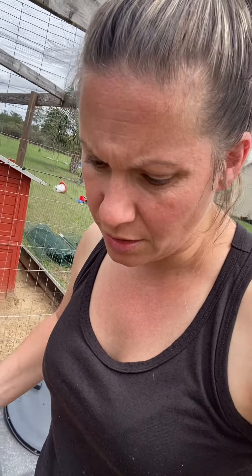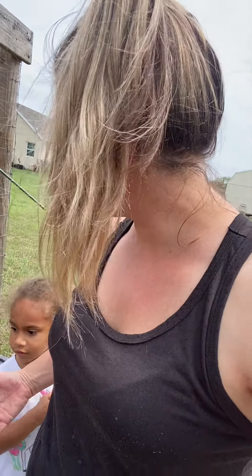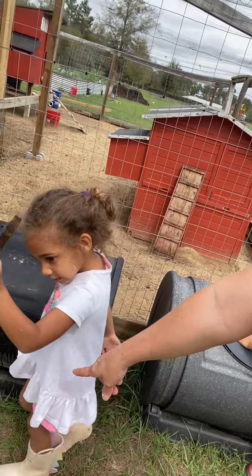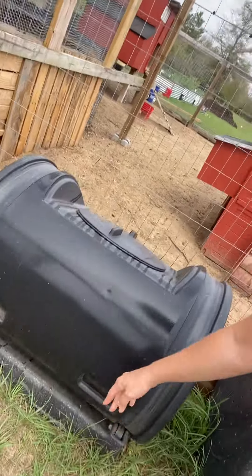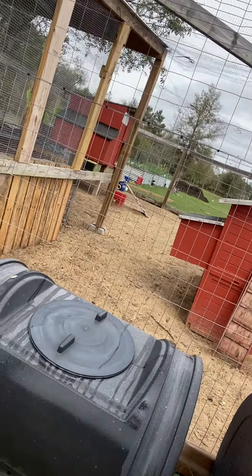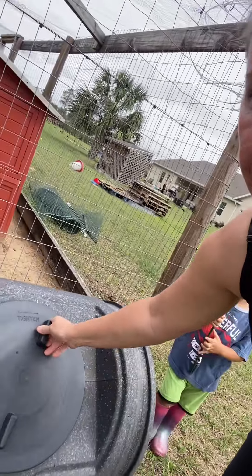I thought I would show you the tumblers out here for any of you who are looking to compost and start creating your own soil for your gardens. We have two black ones here - they're like barrels on a little track at the bottom. They're really neat, they just turn so you can rotate the dirt inside. You add your scraps, grass clippings, leaves.